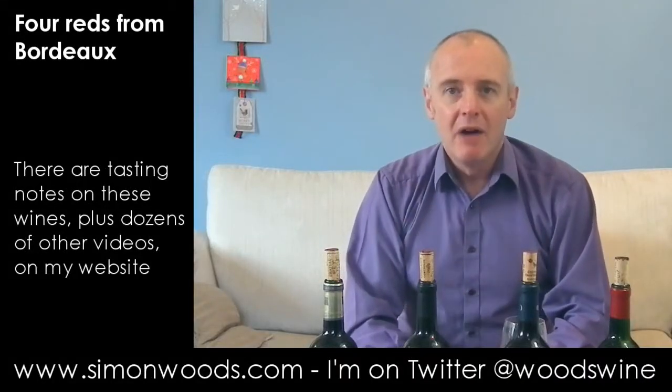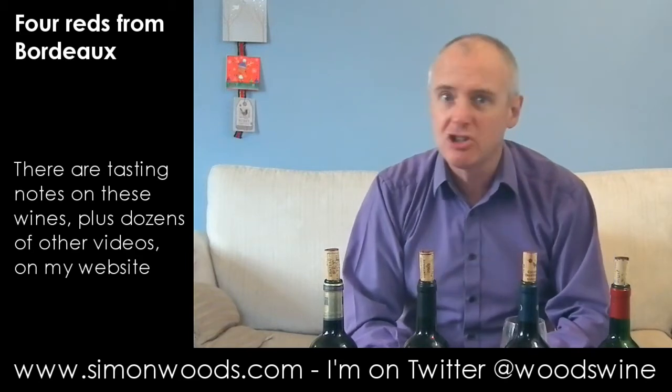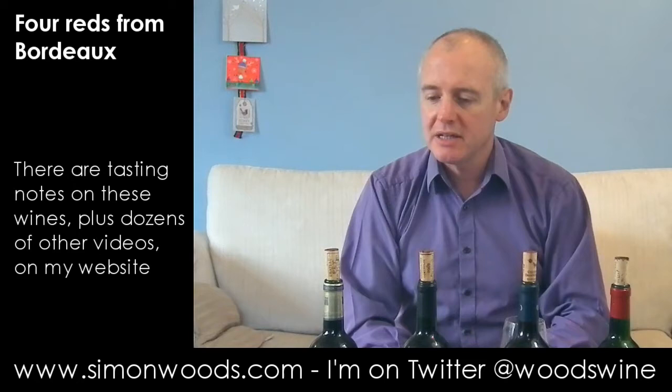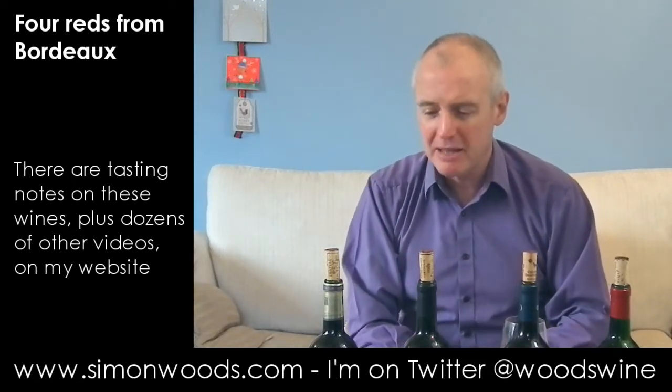Hi there, Simon from simonwood.com. I have four red Bordeaux's in front of me, three of them from the top end of the appellation spectrum. We've got two from Margaux, one from Saint-Estèphe, but the first one is basic Bordeaux Supérieur. Let's have a look.